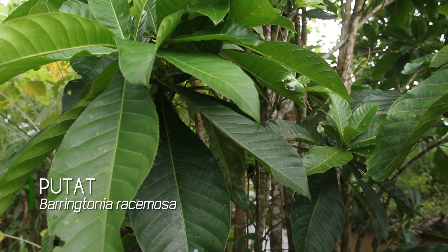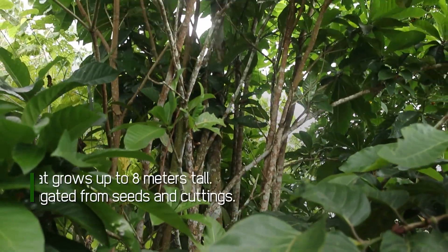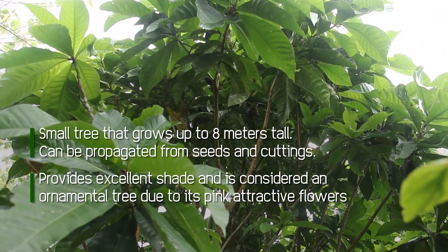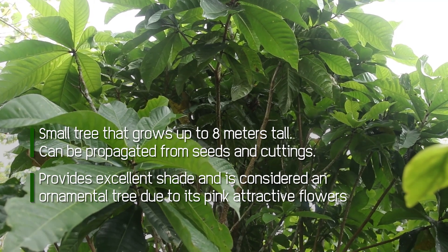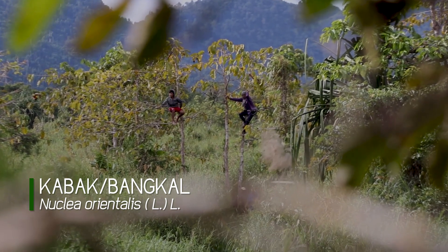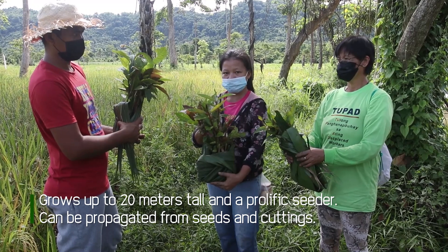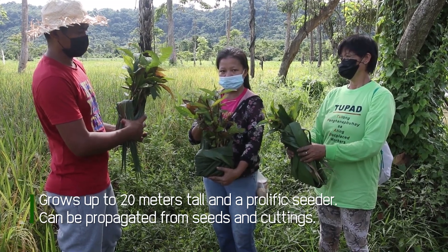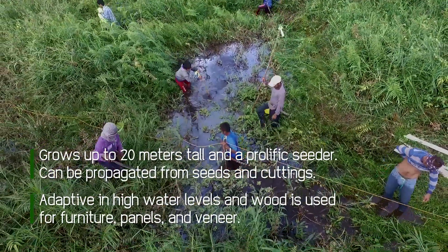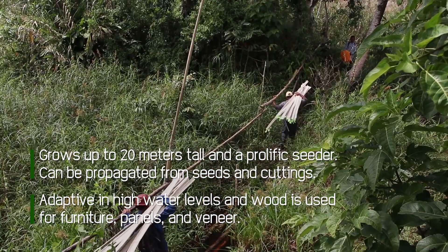Putat is a small tree that grows up to 8 meters tall. It can be propagated from seeds and cuttings, provides excellent shade, and is considered an ornamental tree due to its pink attractive flowers. Kabak or Bangkal grows up to 20 meters tall. It is a prolific seeder, yielding thousands of tiny seeds in a single fruit. The tree is easily propagated from cuttings which are adaptive in deep water levels. Wood from Kabak is good for furniture, panels, and veneer.